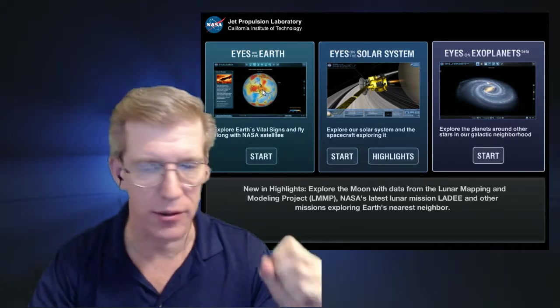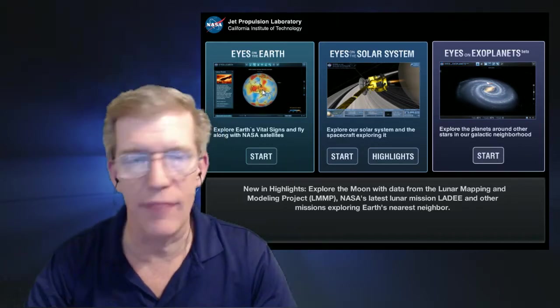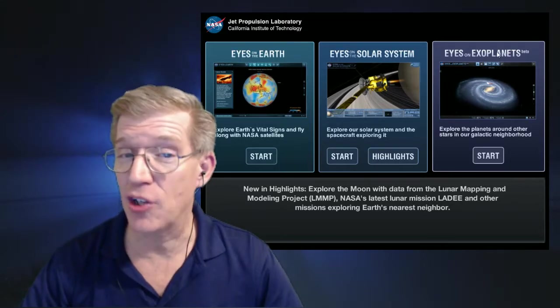Eyes on Earth covers weather patterns, mineralogy, ice cap loss, sea levels — you name it. Everything's right there. But I really like Eyes on the Solar System and their new one, Eyes on Exoplanets.